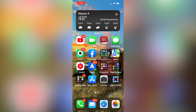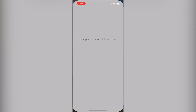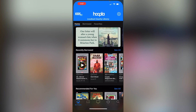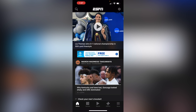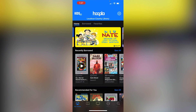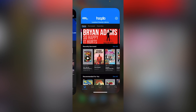Let's jump right into the phone here. Let's say that you are supposed to be using a library app like Hoopla, but instead you're over here using ESPN. So you're over there watching ESPN — you shouldn't be. What you should be doing is using Hoopla, and you don't want to get caught. Well, here's the thing: if you switch over to Hoopla, ESPN is still open in the background.